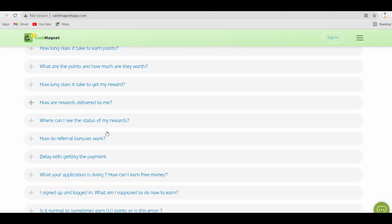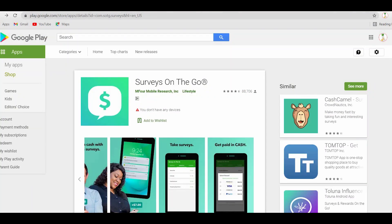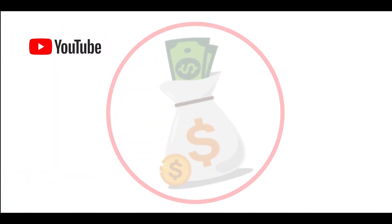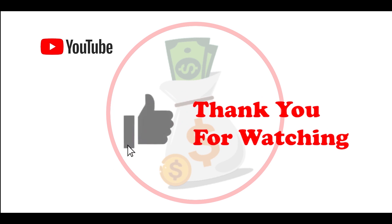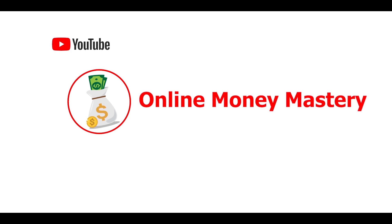If you use all five of these applications, then you will be able to earn at least $1,000 every month, which is a very decent amount of money. Thank you for watching. If you like this video and enjoy my content, be sure to leave a thumbs up below to support my channel. Click on the subscribe button and ring the notification bell so that you will be notified whenever a new video pops up. This is Online Money Mastery — happy earning! See you in the next video.